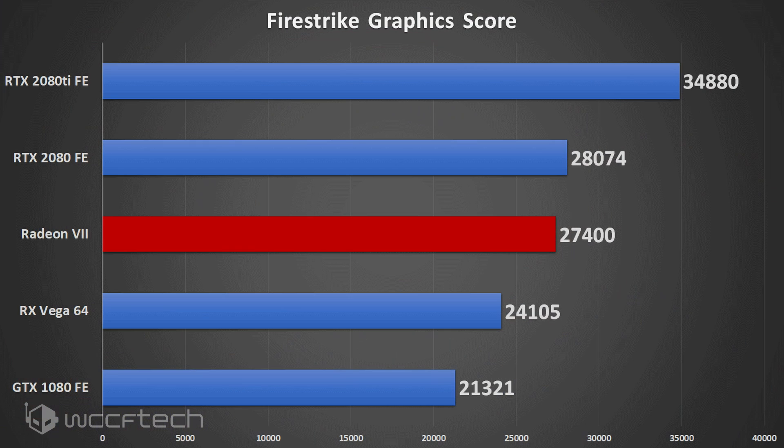We're going to start with Fire Strike — these are all just the graphics scores, so if you're comparing to your overall score, that's not the same thing. Each test has a separate graphics, physics, and combined score, except for Time Spy which does physics and graphics — a much better approach in my opinion. In Fire Strike at 1080p, we see the Radeon 7 slotting in between the Vega 64 and just behind the RTX 2080, which is about what we expected.